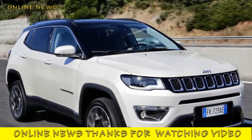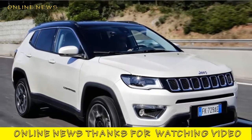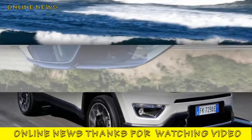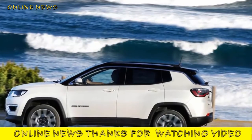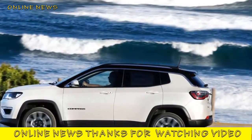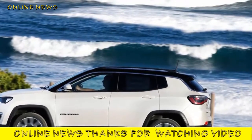Jeep Compass Multi-Jet 140 Limited 2017 review. The new Jeep Compass enters an ultra-competitive market. It'll need to be an improvement on the previous Compass if the compact SUV is to compete with the Volkswagen Tiguan and Seat Ateca.